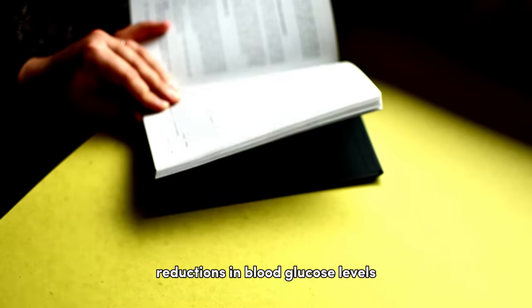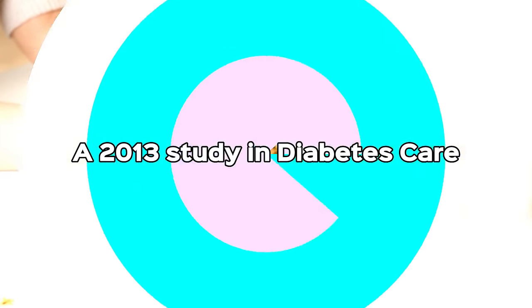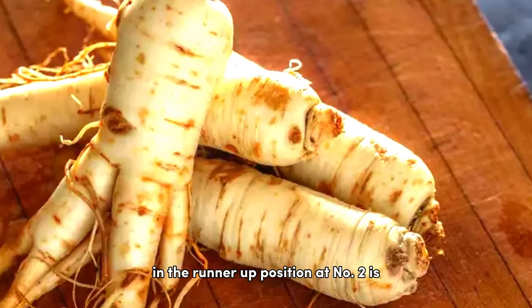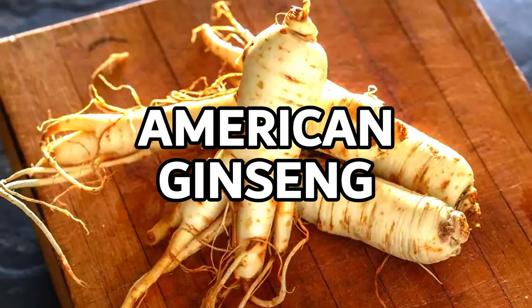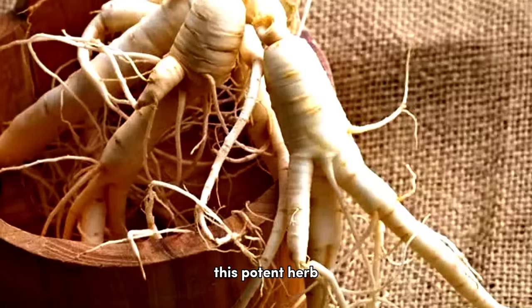Number three brings us the golden spice, turmeric. Curcumin, the active ingredient in turmeric, is associated with significant reductions in blood glucose levels and insulin resistance, as seen in a 2013 study in Diabetes Care.